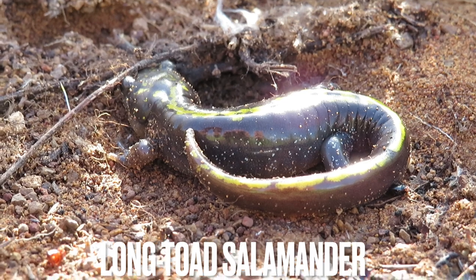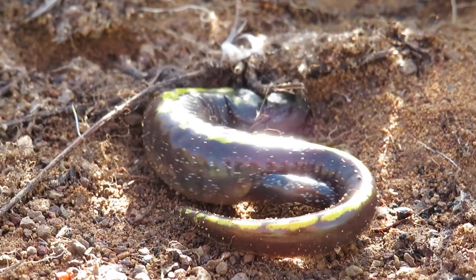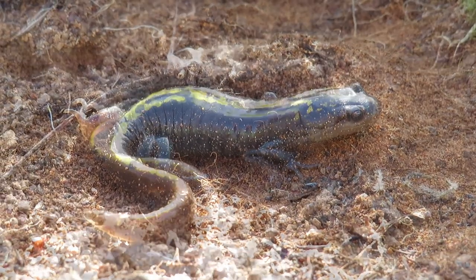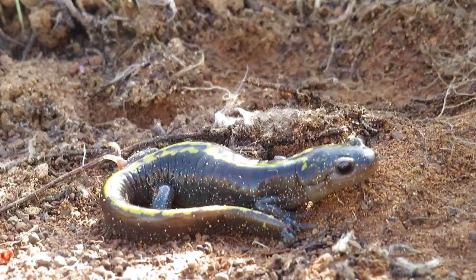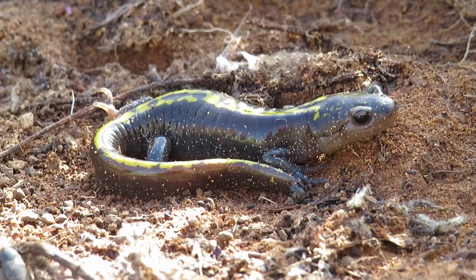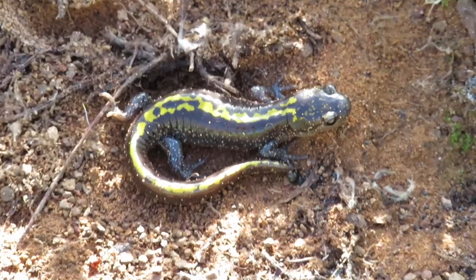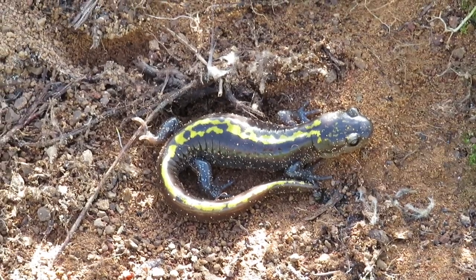I just flipped this salamander here — super cool. Not expecting to find a salamander today. I think it might be a long-toed salamander; I'm not sure, but I'll put the correct name in the subtitles. You can see this guy has really pretty yellow on his back. Gorgeous salamander — really was not expecting to find one today.